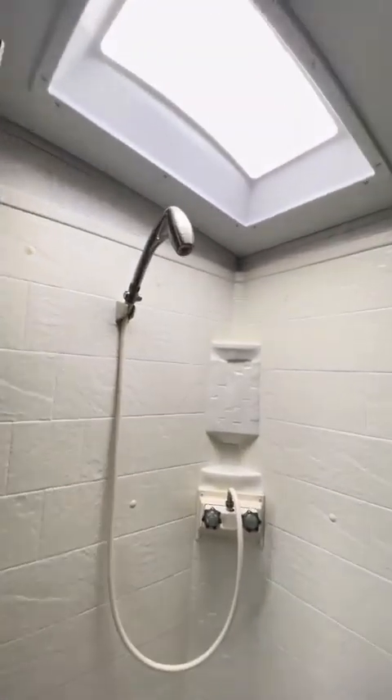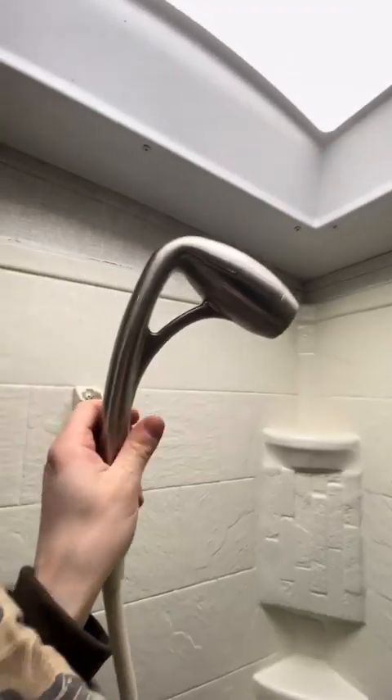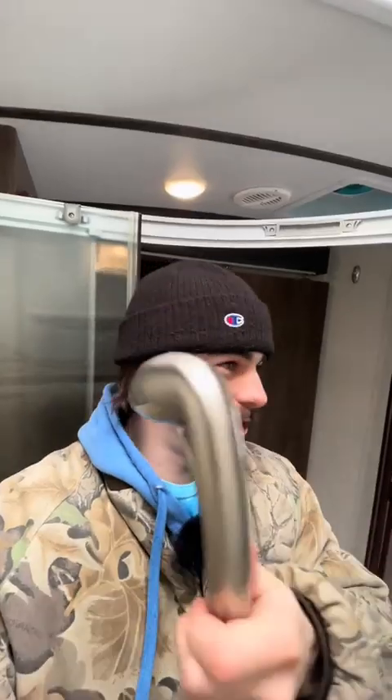Let's do the bathroom first. It's an ensuite so we can pass through it or go directly into the bedroom. Porcelain foot flush down below here. A little medicine cabinet. Then we got a standing shower — the heck is that? It's like a Star Wars droid head. Store some linens in there.